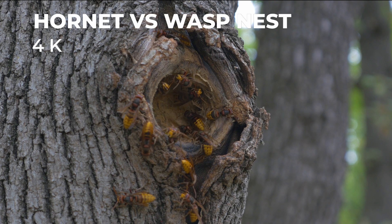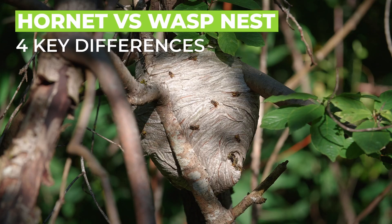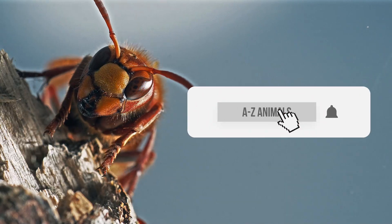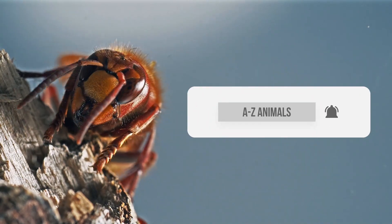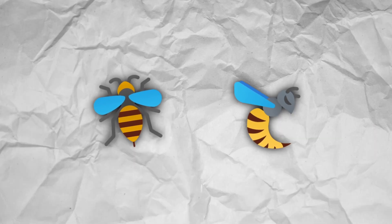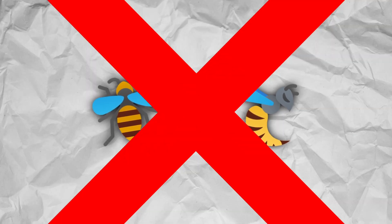Welcome back to A to Z Animals. Hornet nest versus wasp nest — four key differences. Hornets and wasps are common names that humans use for bugs that hurt when they sting you, but often we use the wrong one.